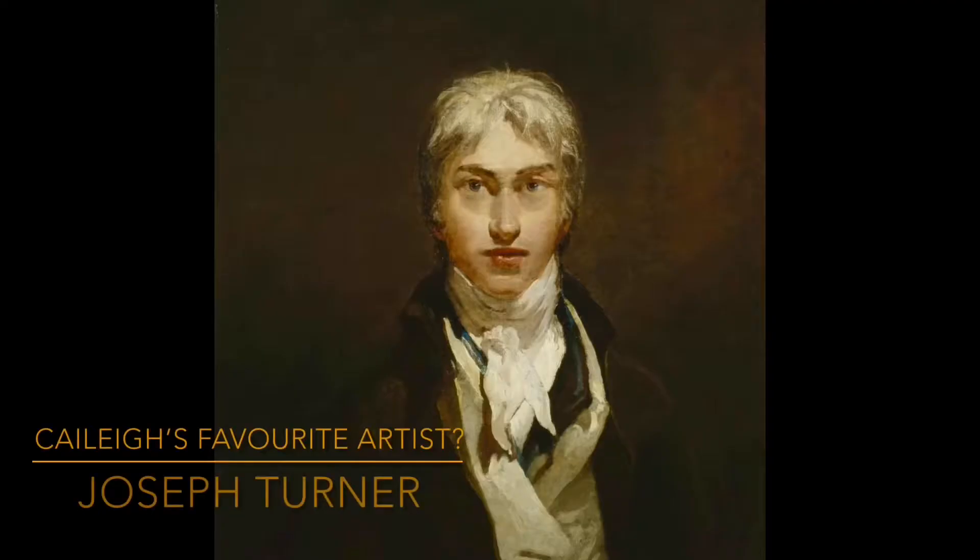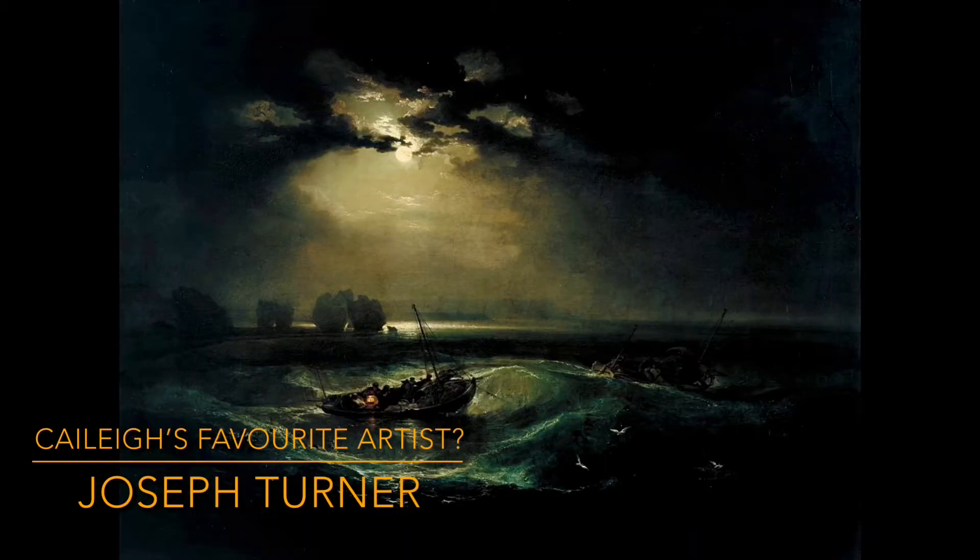Probably Joseph Turner if I had to choose one. He's got a different variety of landscapes and he uses a lot of boats, and all put together it looks really nice.